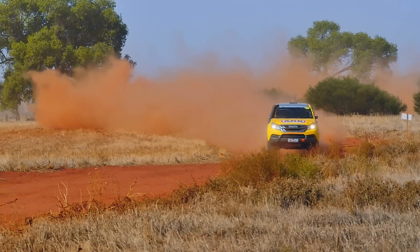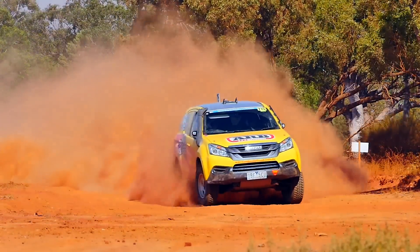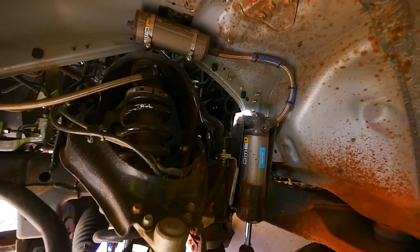Used extensively in off-road racing, bypass technology provides a best-of-both-worlds solution, offering high levels of both comfort and control.